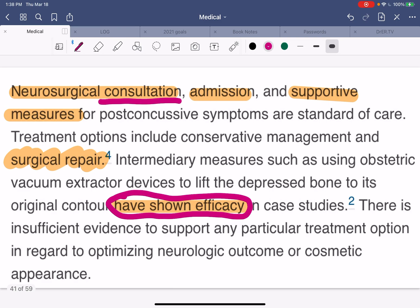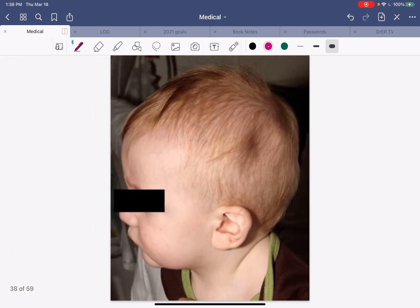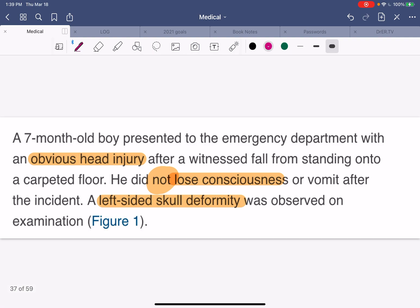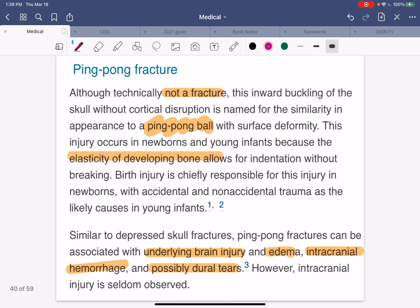I hope you learned in this video — I certainly learned doing it. We learned about ping pong fracture, or ping pong deformity, from a low mechanism fall in a young infant. It can happen also with birth, through the birth canal and things like that. So technically not a fracture, but definitely a deformity that causes significant cosmetic issues and hopefully not permanent neurological damage in this patient. Comment below if you ever heard of this before or maybe have a family member or friend with it and what happened. We'll see you in our next video — I hope you're learning through the series. We'll see you soon.